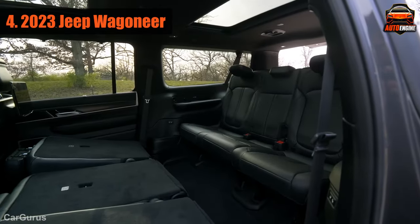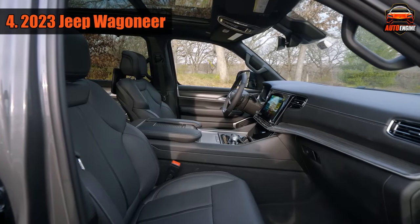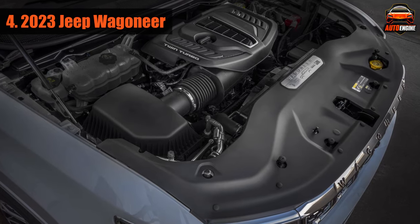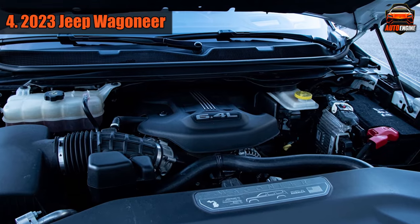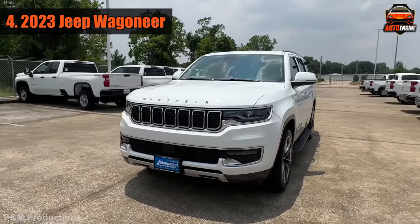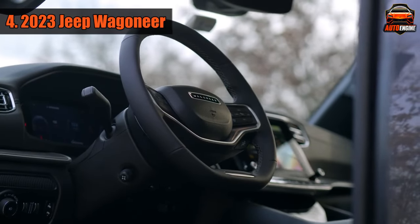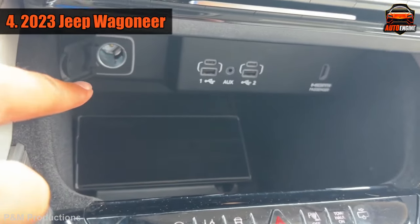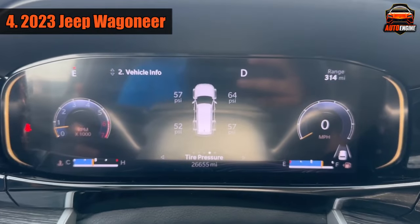The inside of the car looks fancy and comes with a lot of luxurious features as standard, like leather seats, front seats that can move in 12 different ways, cool interior lighting, and a climate control system for three different areas. The base engine is a strong 392-horsepower V8, and the fancier Grand Wagoneer has an even more powerful 471-horsepower V8. The Wagoneer gives a comfortable ride, especially with the air suspension, and it's really quiet. It handles okay but isn't exceptional. The controls are easy to use, and there are lots of places to store things and plug in USB devices. It comes with safety features like automatic emergency braking, blind spot warning, and more.